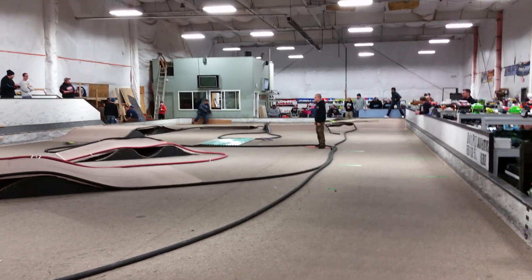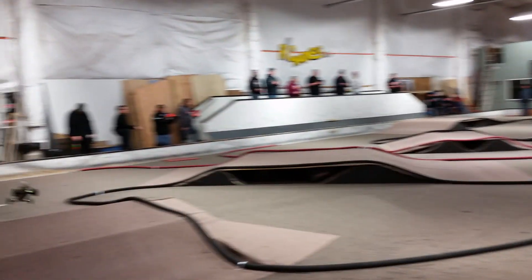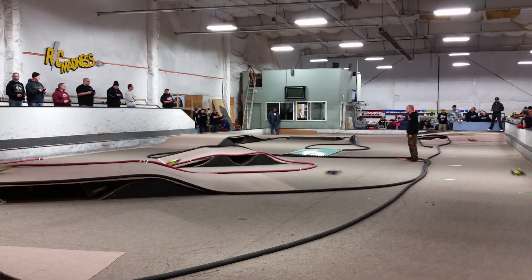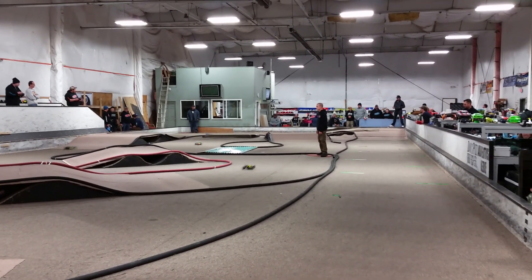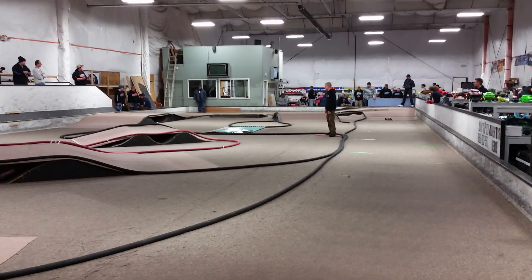You guys should be ready. About a minute and a half to go. Your leader still Morn — comes through the ripple section, out to the front straightaway. Last time by with a 13.8, backs it up with a 13.0, 14 flat. He's in the Schumacher KF, in the center of the track right now.